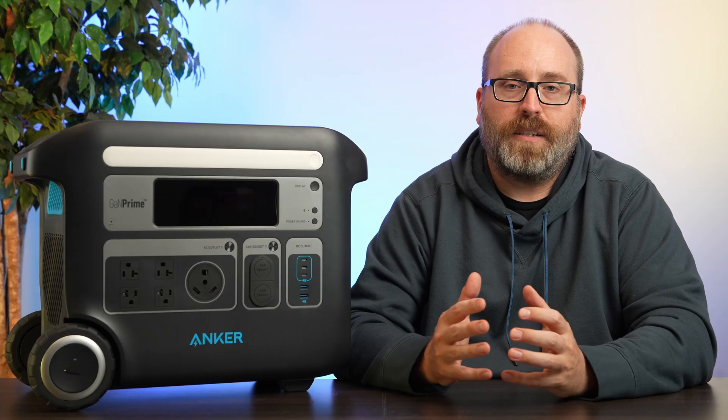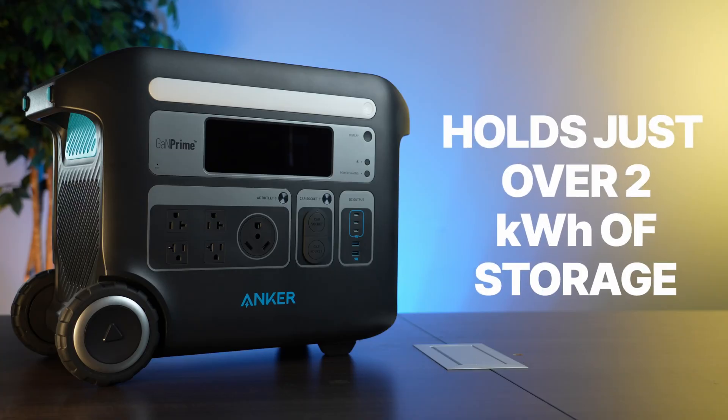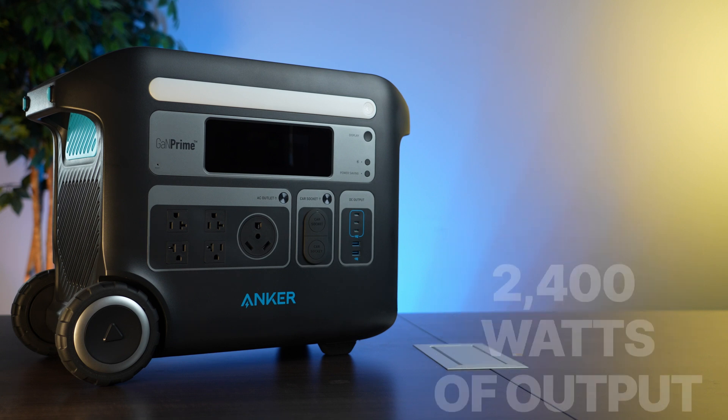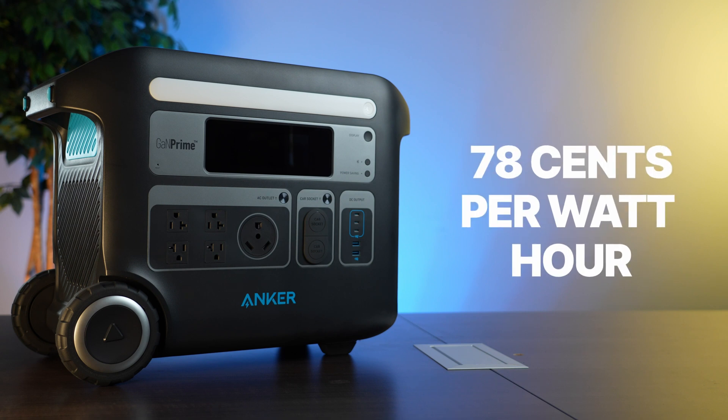If you need a lot of power on the go, you need the best large portable — and that's the Anker Powerhouse 767. It has just over two kilowatt-hours of storage and offers 2400 watts of output. It costs just $1,599 as of this recording, which is about 78 cents a watt-hour — a really good value.